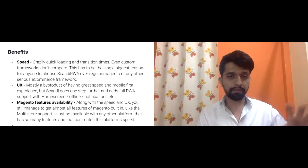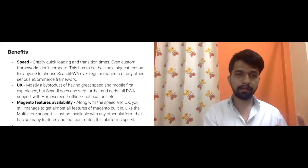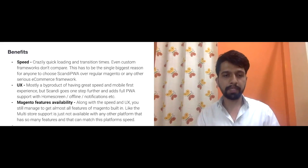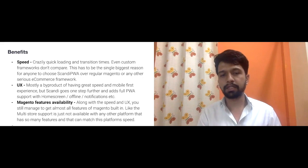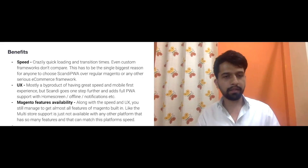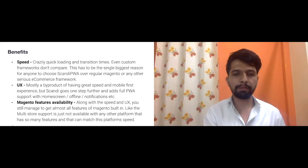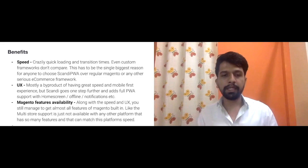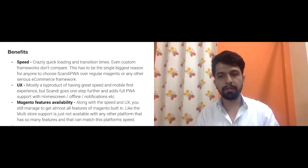The key reason we recommended Scandi to this client was their biggest ask: multi-store, multi-country, and multi-brand support. We confirmed that Scandi supports multi-website, multi-store, multi-view, and multi-store-view features — so it was a no-brainer for us and we went ahead directly.